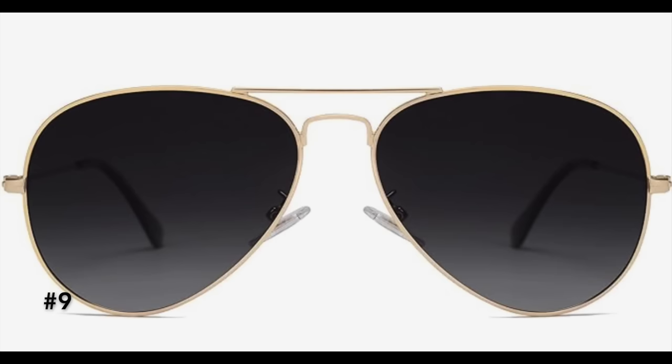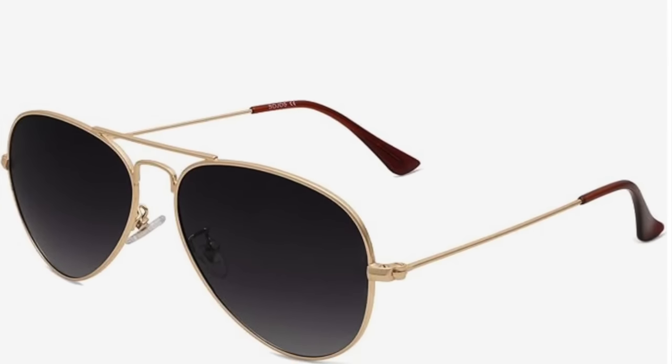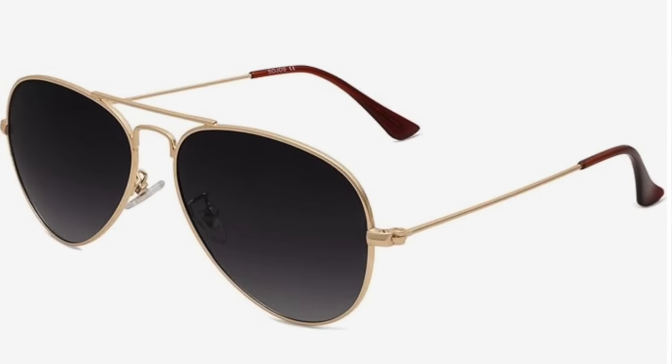Another perfect gift for the fashion lover are these beautiful classic aviator sunglasses. Normally $30, right now on sale for $15 — a great budget-friendly price. She can keep one in her car, one in her purse when shopping, and they'll always look great for selfies.